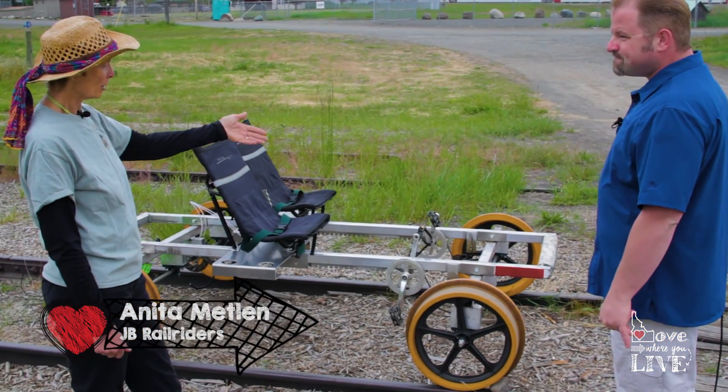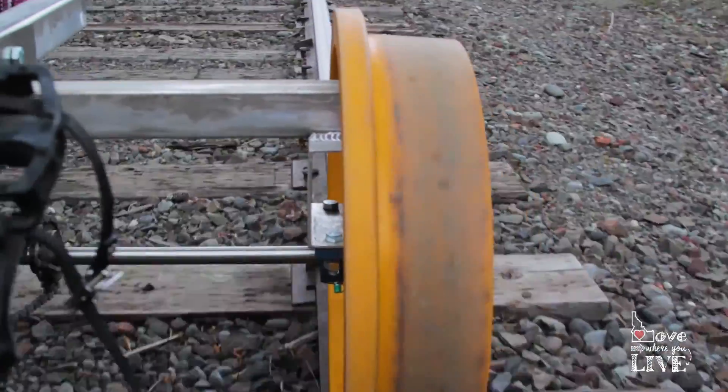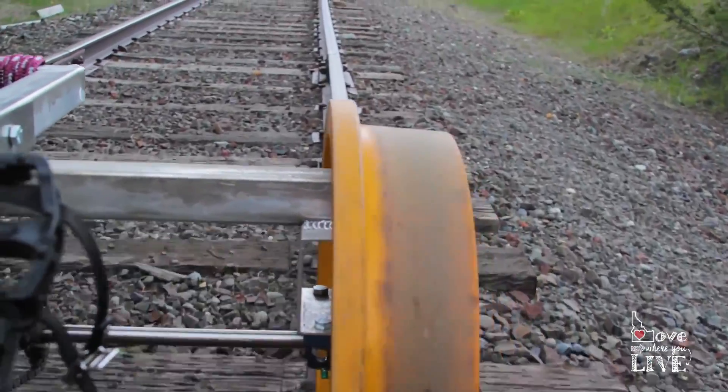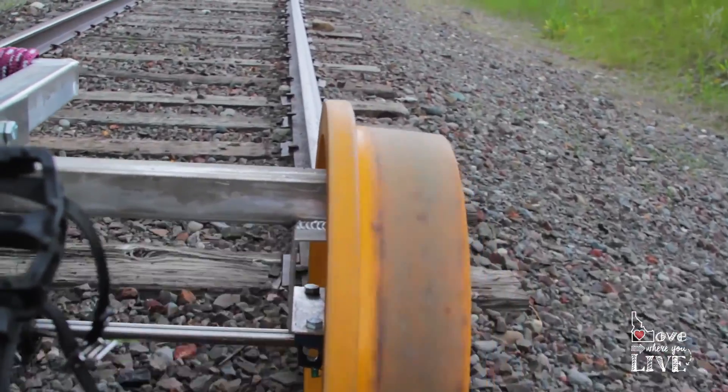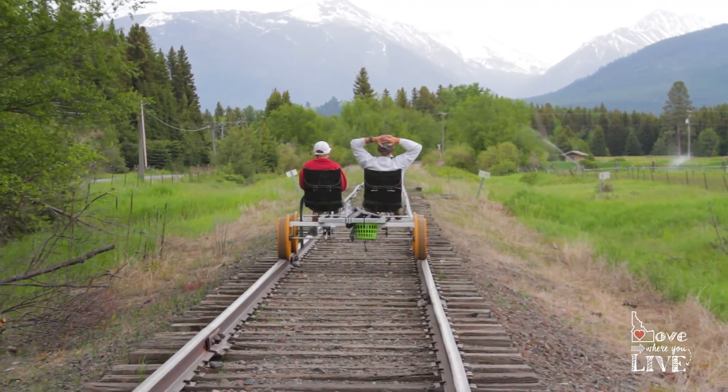Aluminum frame, polyurethane wheels, semi-recumbent seats. It's pedal, single speed, independent pedaling, so that you can move yourself down the track and then we can turn them around and pedal back.